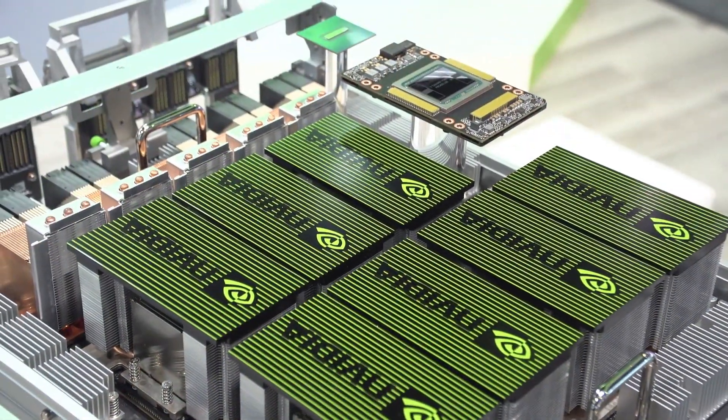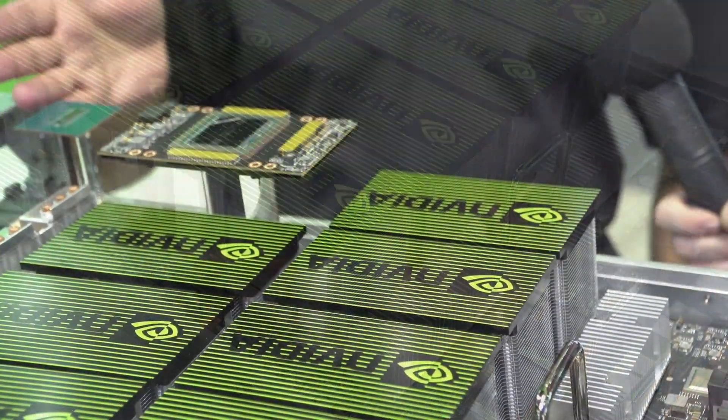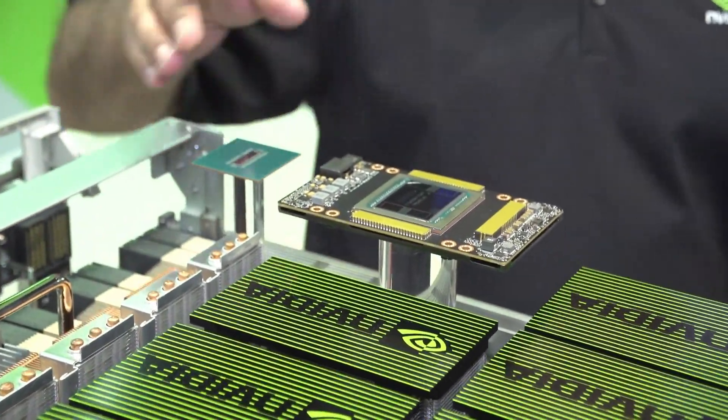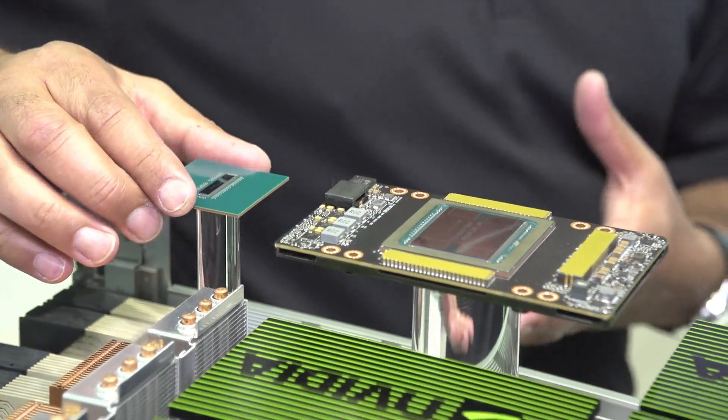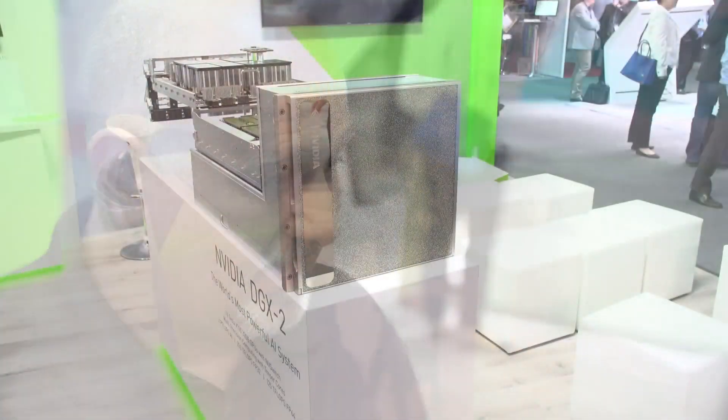I like to call it the dorm refrigerator form factor. Can you give us a little tour of the inside of this thing? Definitely. So here's our latest generation GPU — it's a Volta 32. All of them are sitting here interconnected with our latest creation, the NV switch. The NV switch is an 18-lane switch that connects every single one of the 16 GPUs to each other GPU. Its cross-sectional bandwidth is 2.4 terabytes per second.